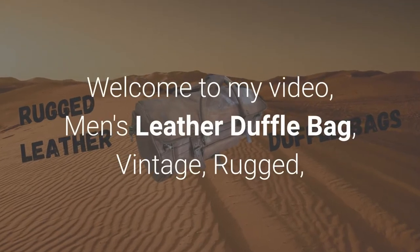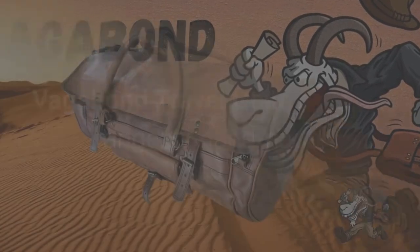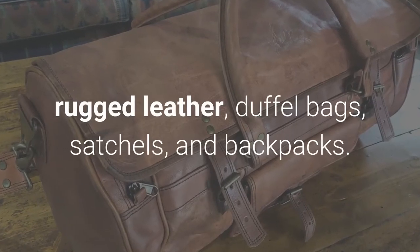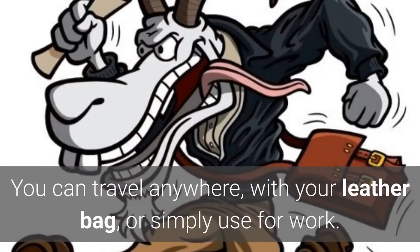Welcome to my video. Men's leather duffel bag — vintage rugged. Vagabond Travel Gear, based in Australia, creates a range of handmade rugged leather duffel bags, satchels, and backpacks. The bags are designed for everyday use.